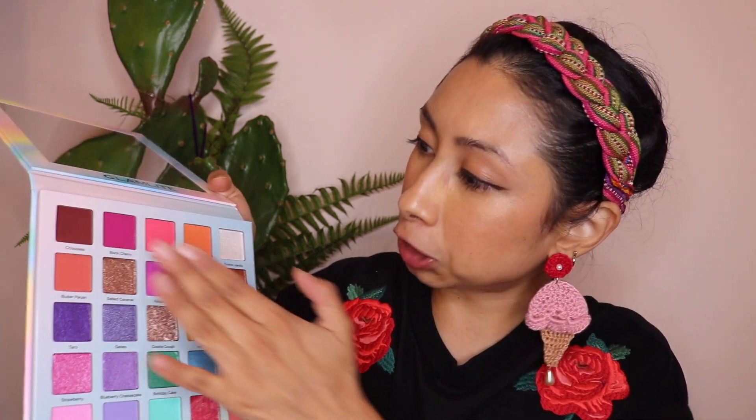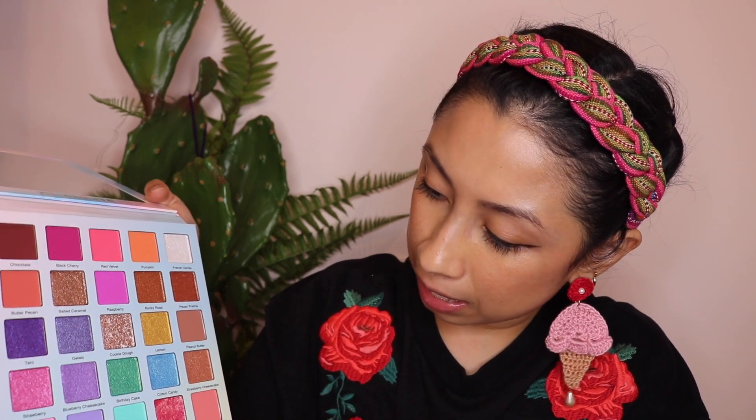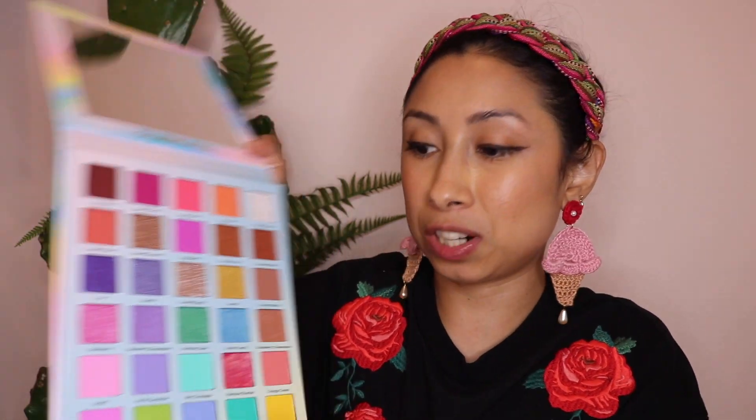What are the names? So they have chocolate, black cherry, red velvet, pumpkin, french vanilla, birthday cake, mango. They're all named after ice cream flavors. Oh, here's my favorite — pistachio! Strawberry. Ooh, taro. I love taro.